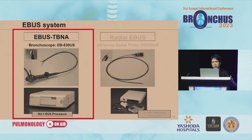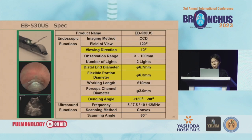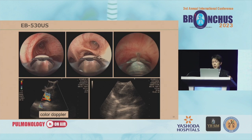Now I introduce the EBUS TBNA scope EB-530US. The viewing direction is 10 degrees — a very small angle — because of which the image is very similar to that of a direct-view bronchoscope. The outer diameter is 6.7 mm and the flexible portion diameter is 6.3 mm, which is relatively small. The bending angle ranges widely from +130 to −90 degrees, so we can bend the bronchoscope broadly. We can also use color Doppler and elastography with this scope.